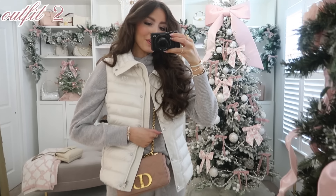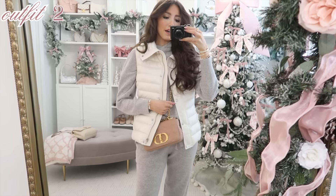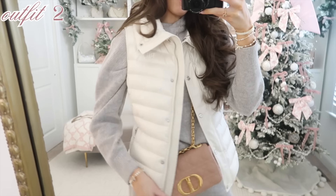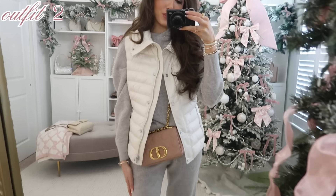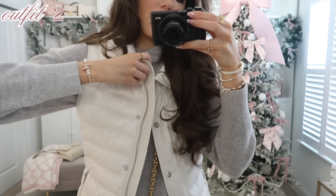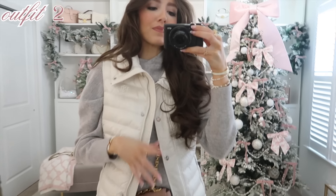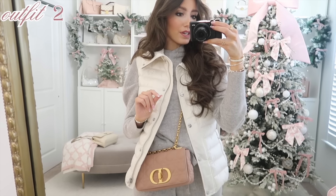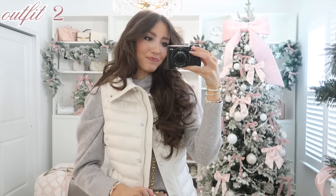I wanted to show you guys how it would look with some outerwear — this is my vest, the pearl vest that we're all collectively calling the pearl vest now. It's on sale right now; I got it at Nordstrom too. It's regularly $170 and it's on major sale, and I love how warm it keeps me. One of you said in the comment section that you also got this vest and loved it, which just makes my day — whenever any of you love something I recommend it means so much.